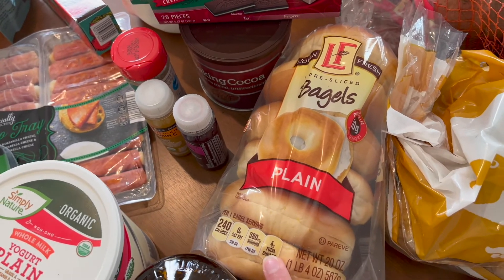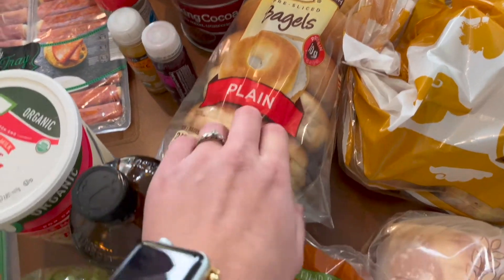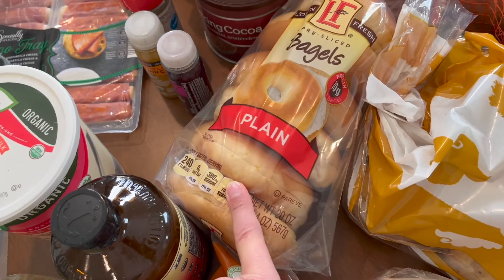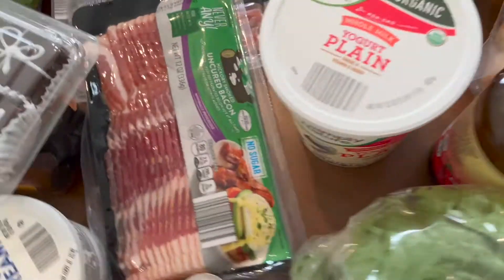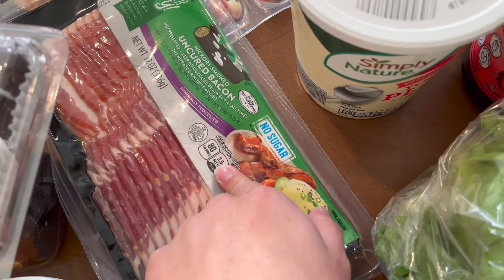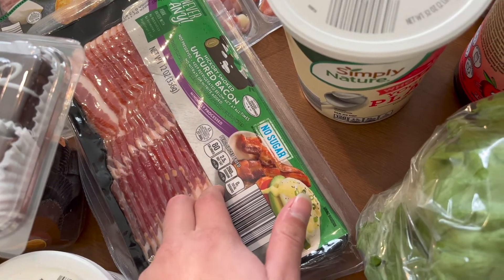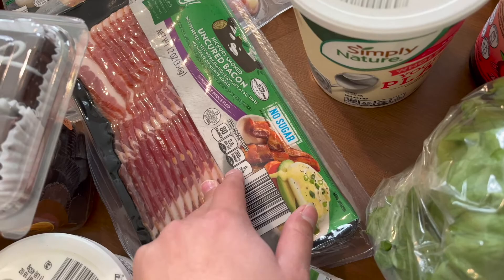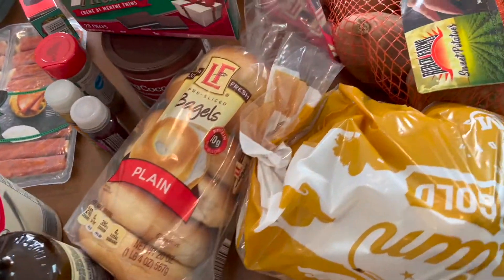I tend to go for everything bagels, but I still have some in the freezer and I don't go through them as quickly as he does. But I thought maybe I can make some breakfast sandwiches this week because I also got some bacon from Aldi — cook some up, have it on hand, make an egg in the morning, and put it on the bagel. I thought that'd be yummy.